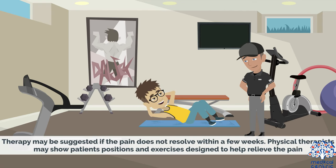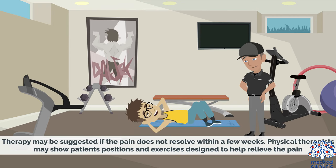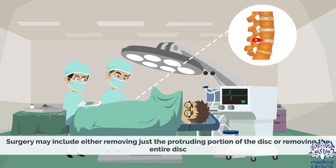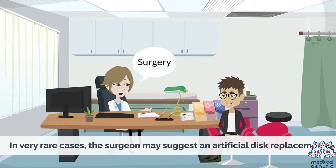Therapy may be suggested if the pain does not resolve within a few weeks. Physical therapists may show patients positions and exercises designed to help relieve the pain. In very small cases, surgery may be required, and may be suggested if other treatment options fail to improve symptoms after six weeks. Surgery may include either removing just the protruding portion of the disc or removing the entire disc. In cases where the entire disc is removed, metal hardware may be used to fuse the vertebrae together to provide spinal stability. In very rare cases, the surgeon may suggest an artificial disc replacement.